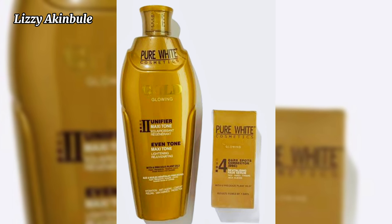Next on our list is Pure White Gold. It is a bleaching cream that causes stretch marks, green veins, and dark knuckles. It contains hydroquinone. This cream should not be used for a very long time — it is not worth the side effects.